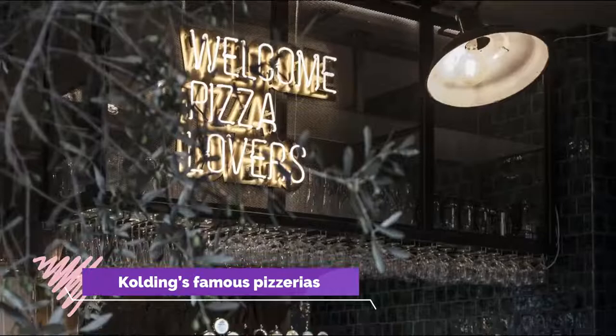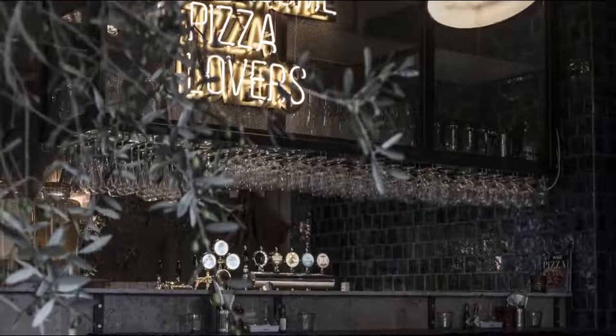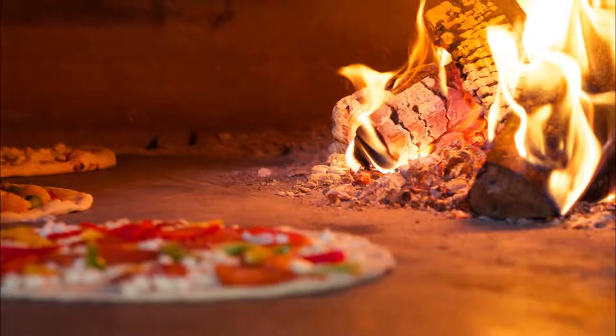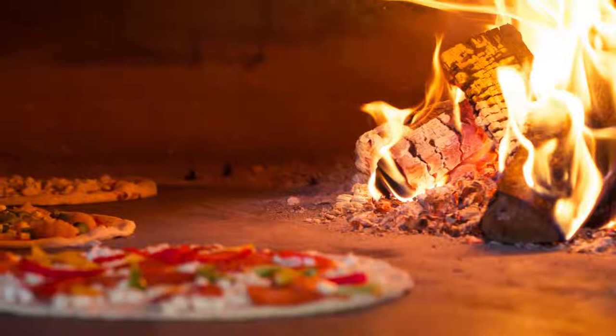Kolding's Famous Pizzerias. It might be something of an unusual accolade, but Kolding has more pizzerias than any other city in Denmark, which is why the city has been given the nickname 'Slicedown.' It's difficult to walk more than a few meters in the city without bumping into a restaurant selling its own take on pizza, and whether you go to Raphael's, Gorm's, Hinton, or somewhere else, you're sure to find something that takes your fancy.